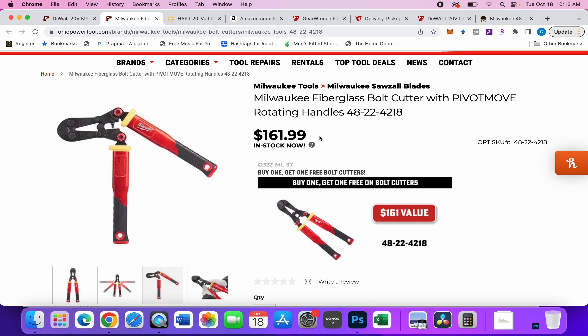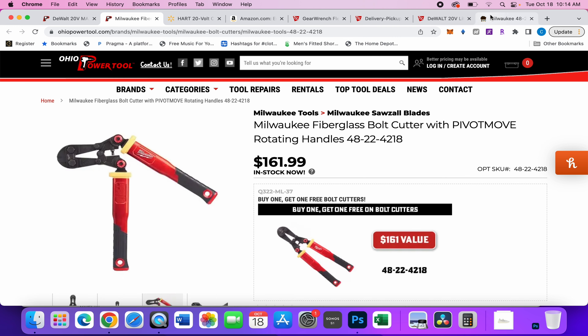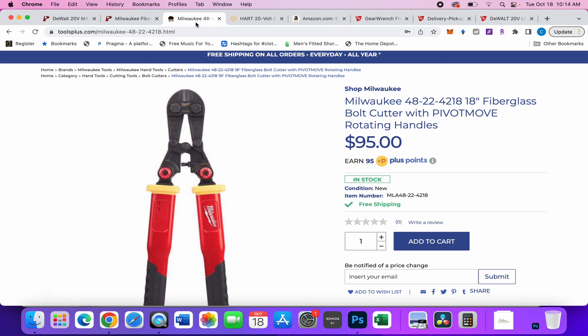If you're conservative and don't need both lying around, or if you're enterprising — you could buy this, sell the other one for a hundred dollars, and get these for sixty dollars. Or you could just go to Tools Plus and get them for ninety-five dollars.